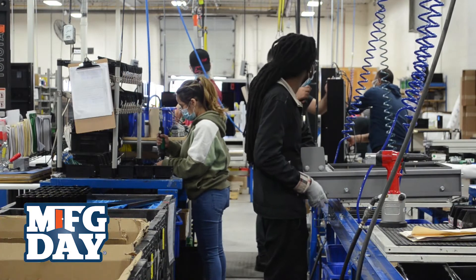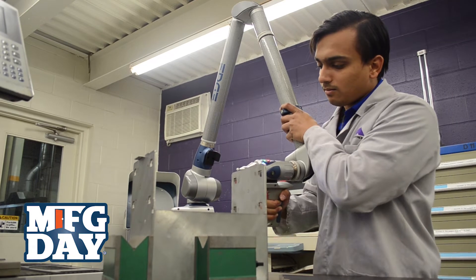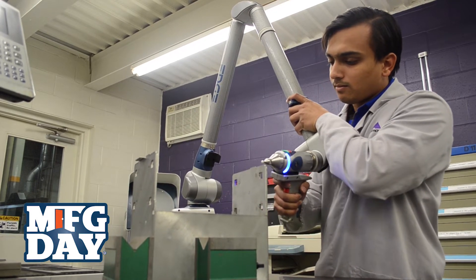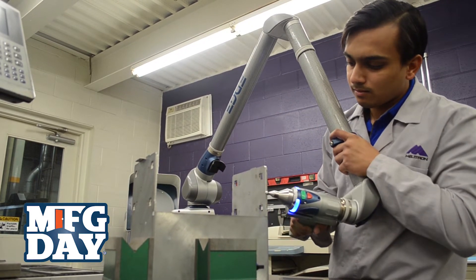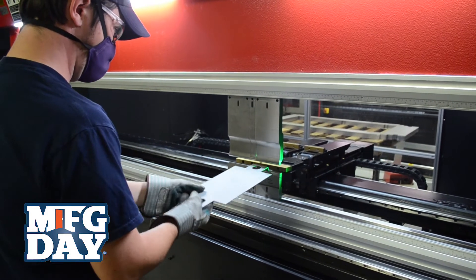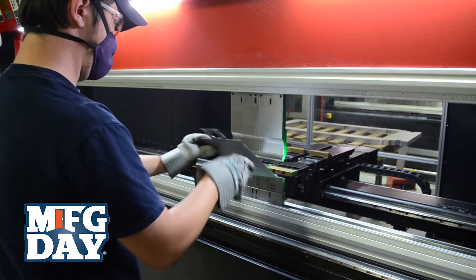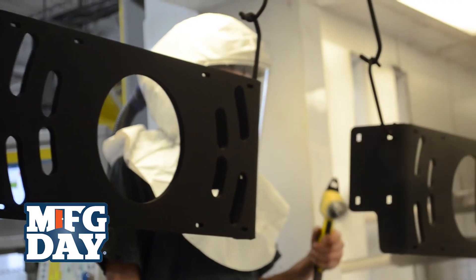As I grew up, technology was becoming more and more globalized and I realized that this industry will be needing more skilled workers to satisfy these emerging trends. And that is what led me to pursue a career in the manufacturing industry.